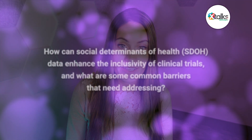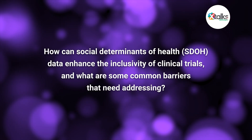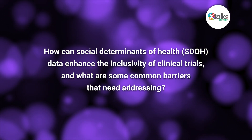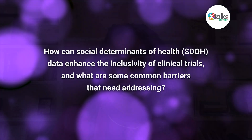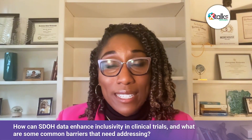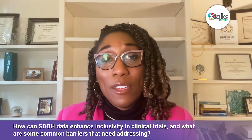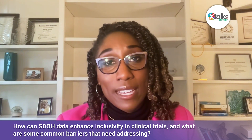Could you explain how social determinants of health data can enhance the inclusivity of clinical trials, and what are some common barriers that need addressing? The social determinants of health give that additional layer that really helps us better serve the people we intend to reach. The data in aggregate can tell you one thing — it's nice to know that maybe X percent of women are impacted by asthma or lupus — but to really understand what true barriers might be, we need to go deeper.